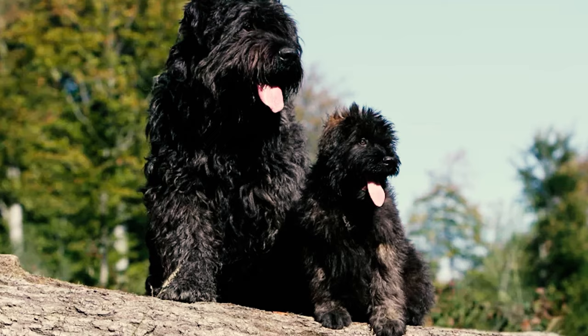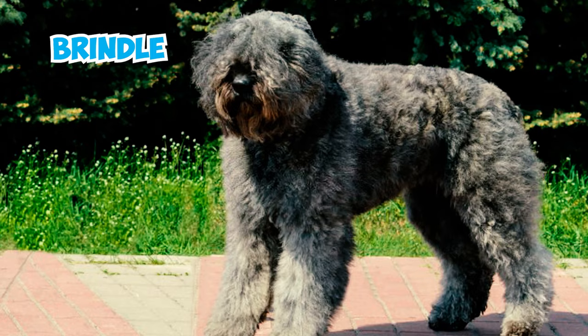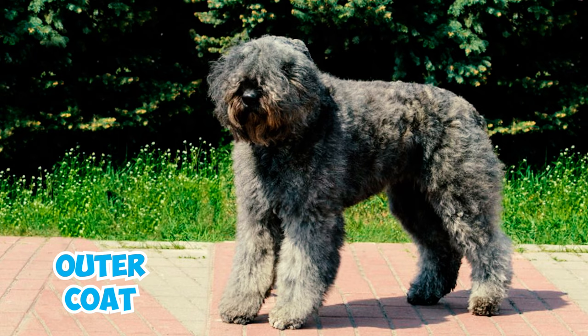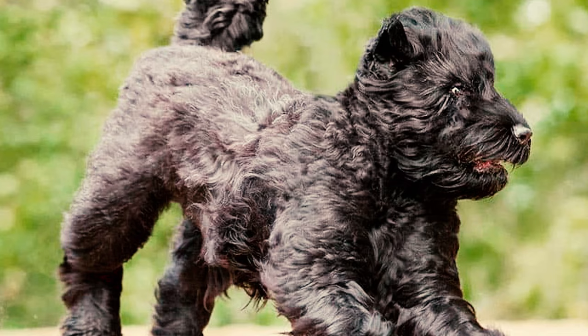Fact 6: The Bouvier de Flandre sports a tousled coat in various colors like black, fawn, salt and pepper, and brindle. This coat has two distinct layers: an outer coat with rough, coarse fur, and a fine, dense undercoat. When these two layers come together, they create a remarkable level of water resistance.